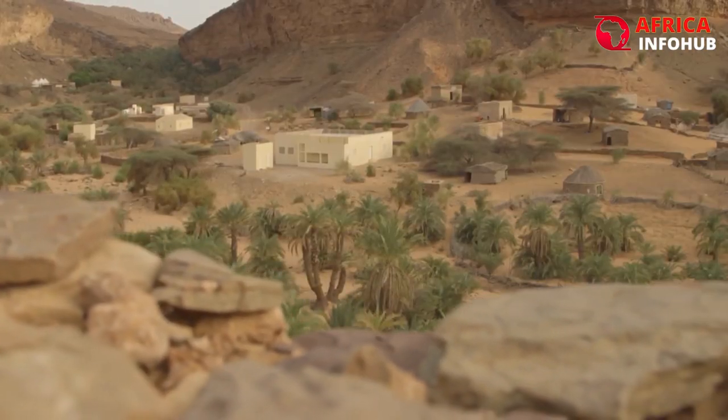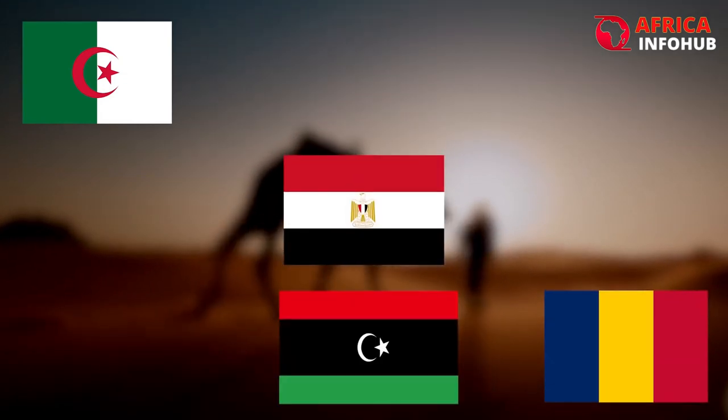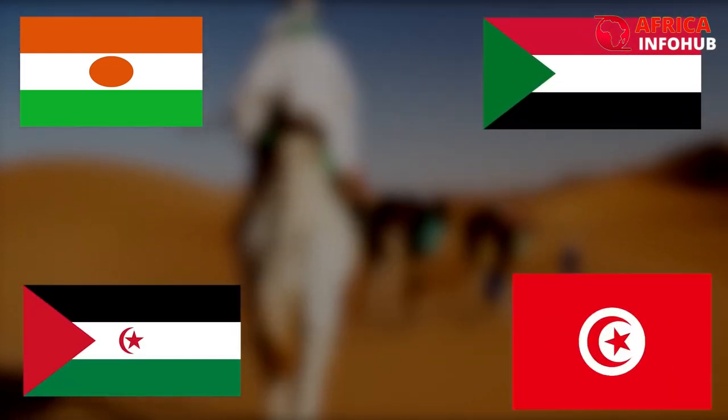Eleven nations are included in the vast desert: Algeria, Chad, Egypt, Libya, Mali, Mauritania, Morocco, Niger, Western Sahara, Sudan, and Tunisia.